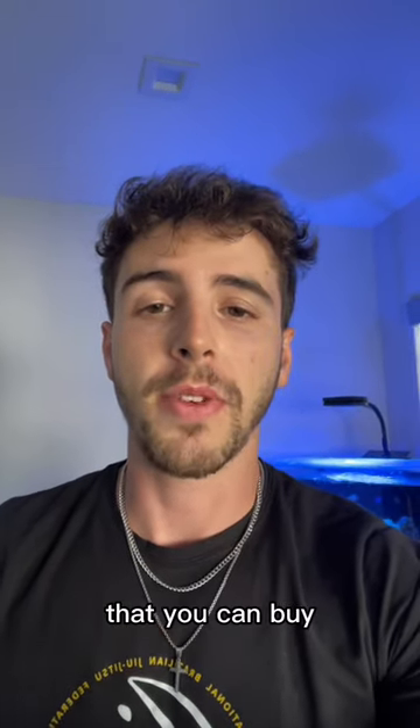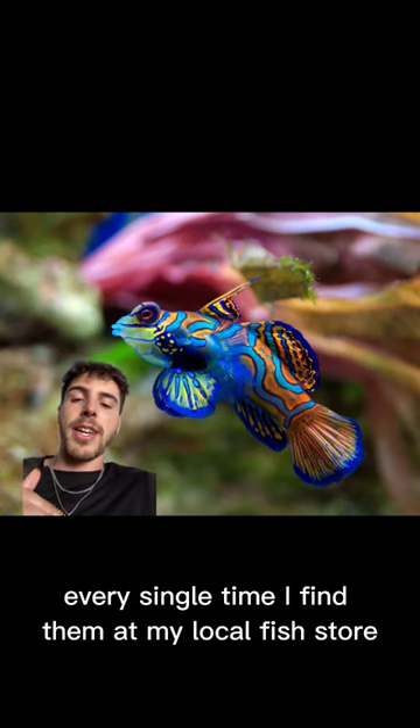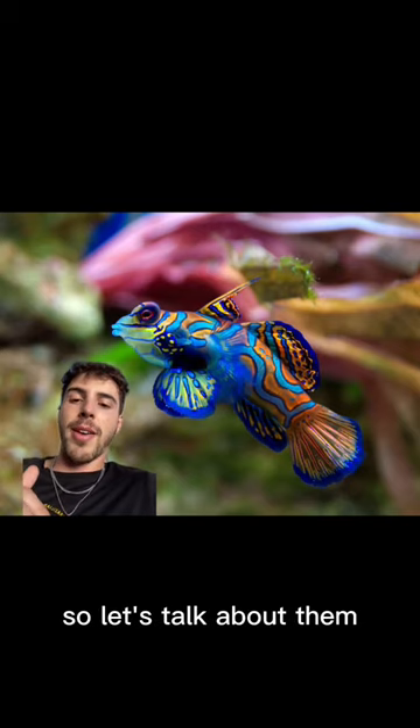This might be one of the prettiest fish that you can buy. This is the mandarin goby, and you guys seem to really like them every single time I find them at my local fish store, so let's talk about them.